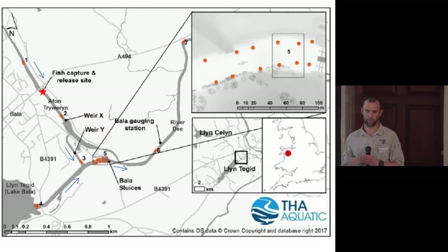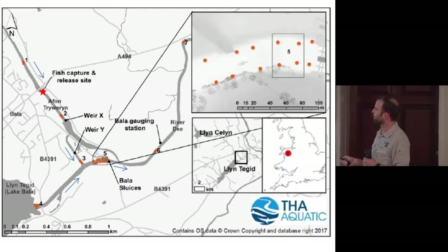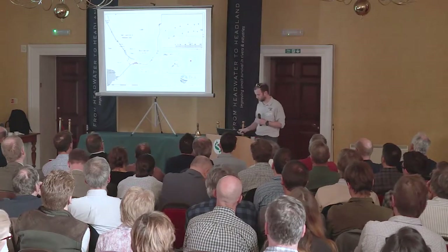Going downstream we've then got another gauging weir with an array immediately upstream, about a kilometre downstream we've got a seventh array, and then there's an eighth array about 50 kilometres downstream in the river.